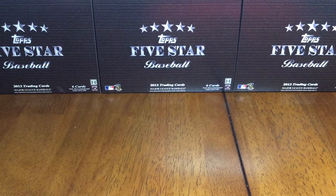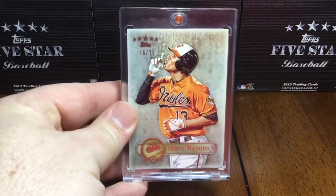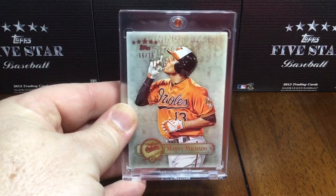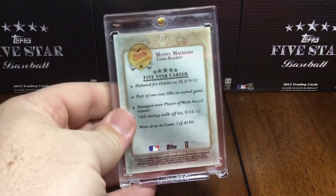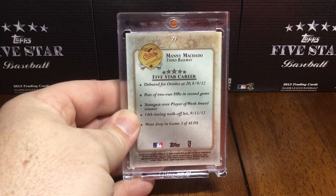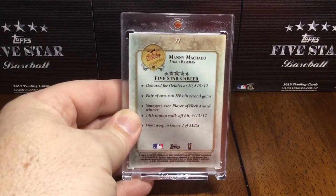So the two big rookies that came out of the 2013 Five Star base set: number one was Manny Machado, numbered 66 out of 75. All the base cards that year were out of 75. Card number 77, and you can see he debuted at 20 years old in August of 2012.